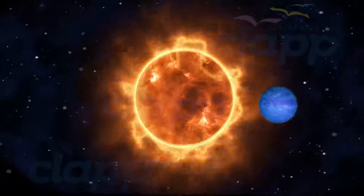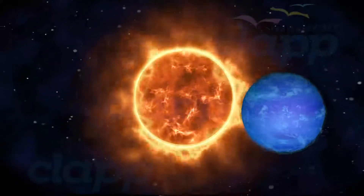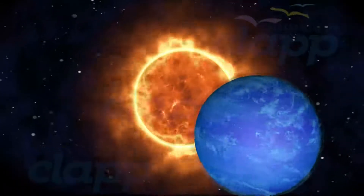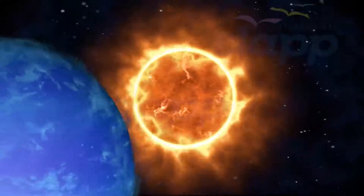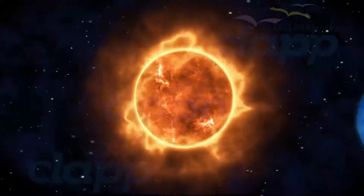Neptune is the eighth and last planet from the Sun and the fourth largest in the solar system. It is an ice giant. Neptune was formed approximately 4,503 million years ago.